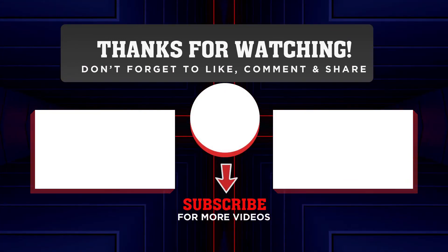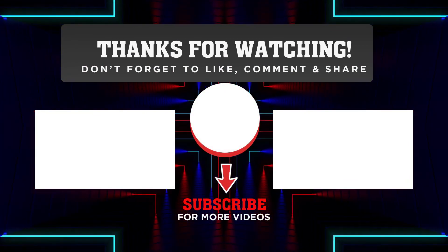Do you have any other recommendations about Bluetooth trackers? I'd love to hear about them in the comments.